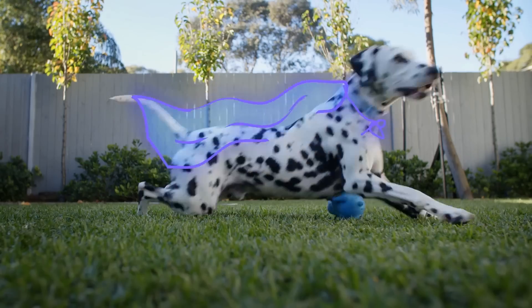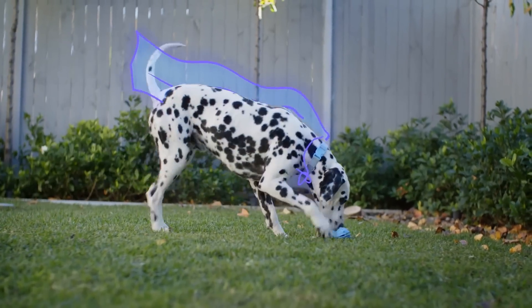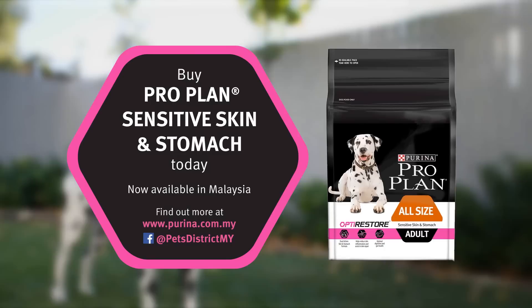Nothing should get in the way of your dog and their amazing life. So give them ProPlan Sensitive Skin and Stomach with OptiRestore today.